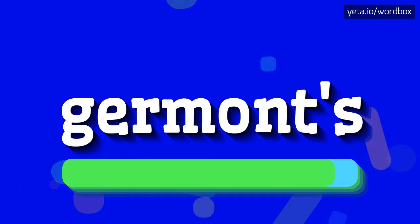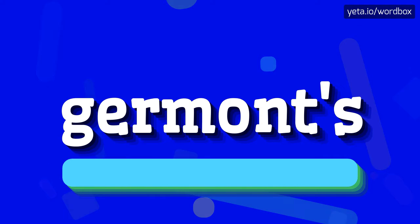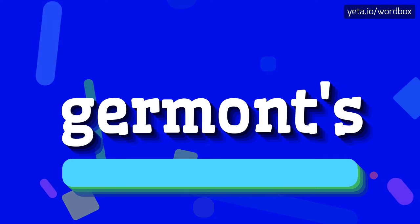Germont's. I will repeat it more slowly. Germont's.